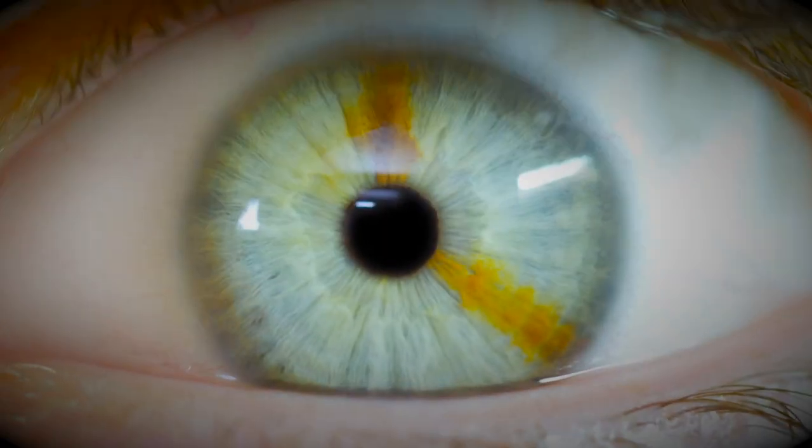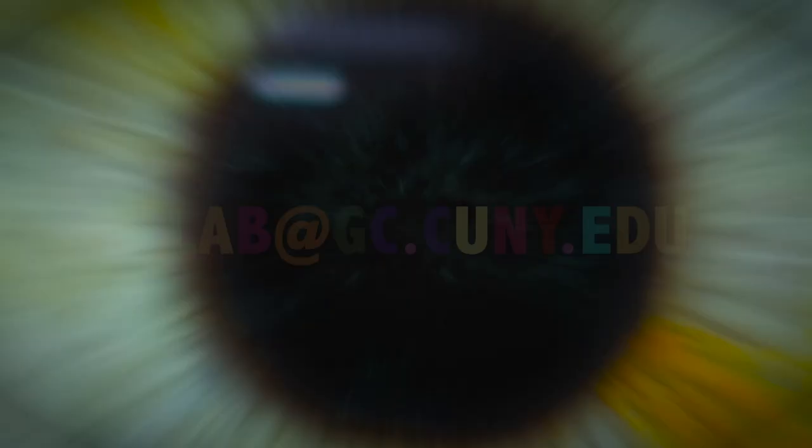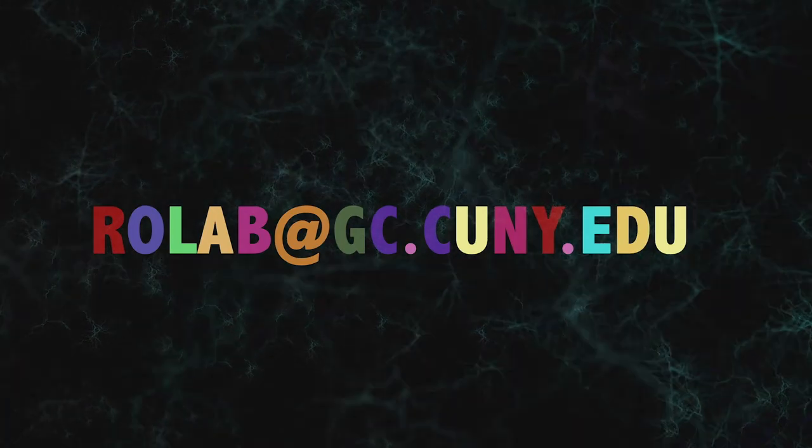Want a free test? Come to the CUNY Graduate Center. If you believe you're a synesthete, contact us at roelab@gc.cuny.edu. Dr. Rowe, is it possible for someone to smell music? Oh yes, absolutely. We've heard your singing — it stinks.